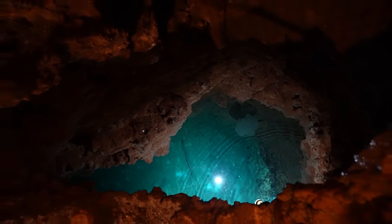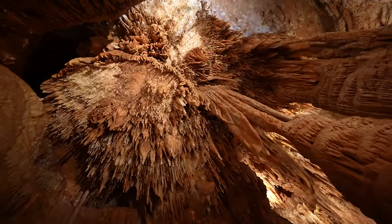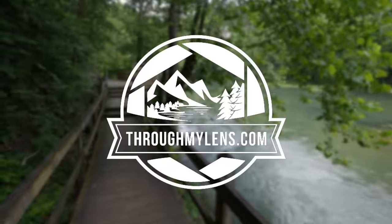I got a chance to spend the better part of a week at the Lake of the Ozarks last summer and I put together this list of some of my favorite spots to visit. Let me know what I left off in the comments and let's jump into it.